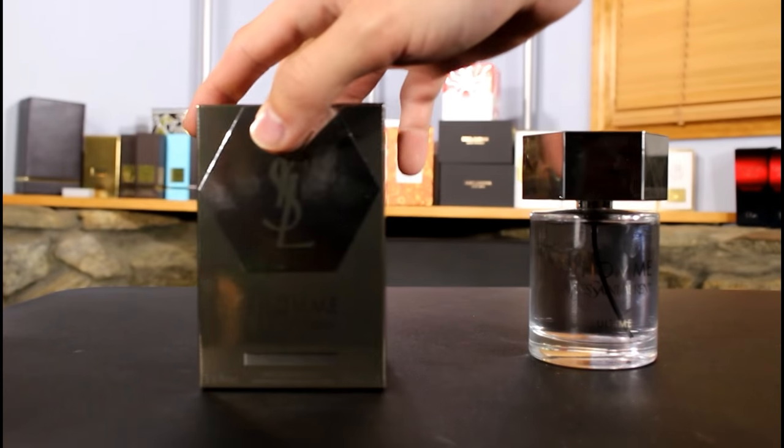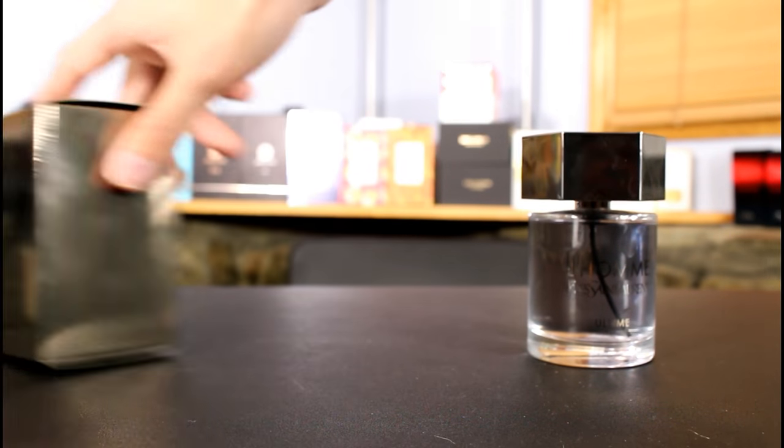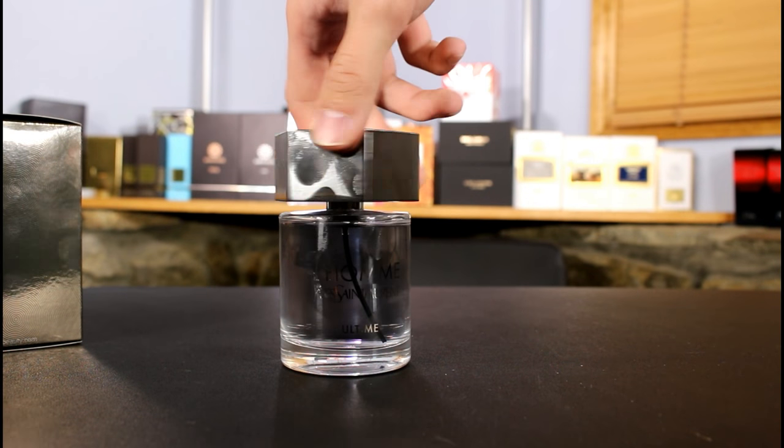So here's the box — it says L'Homme Ultime on it. It looks like an Yves Saint Laurent box, you know what they look like. Here's the bottle — it also looks like an L'Homme bottle. That's crazy, looks the exact same.